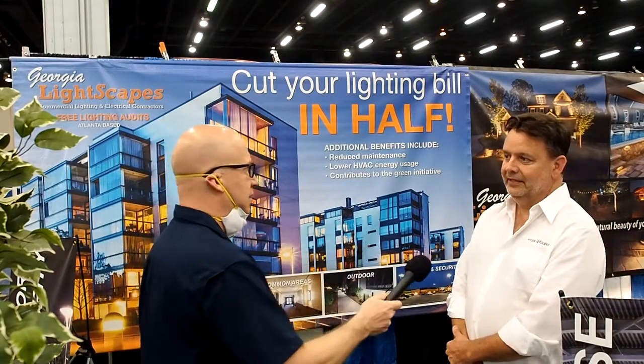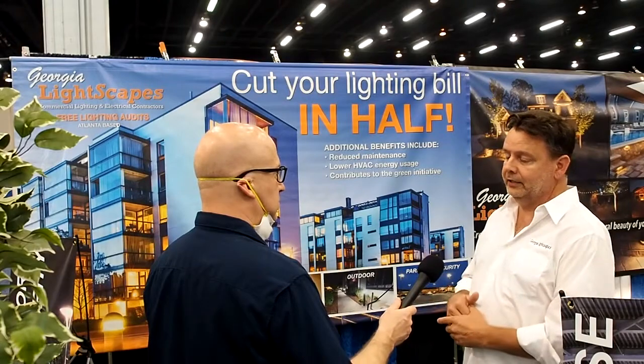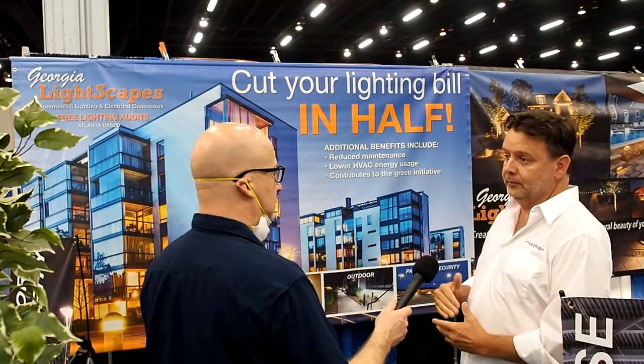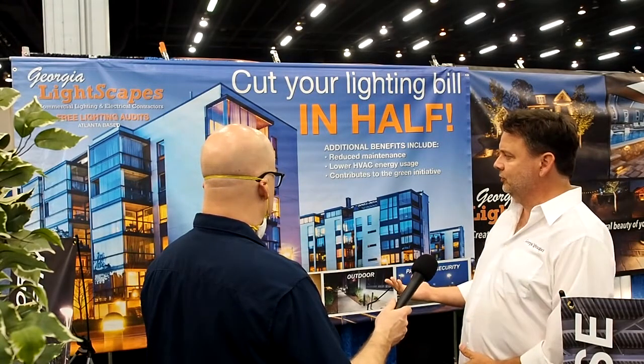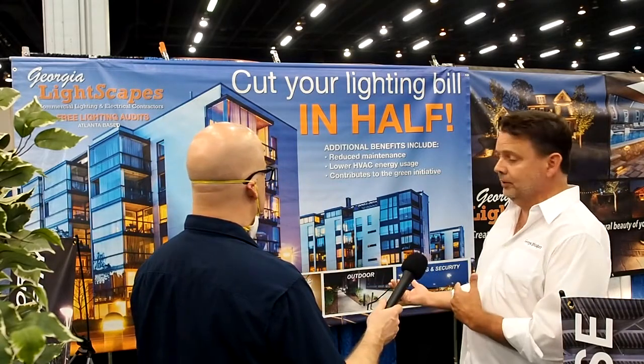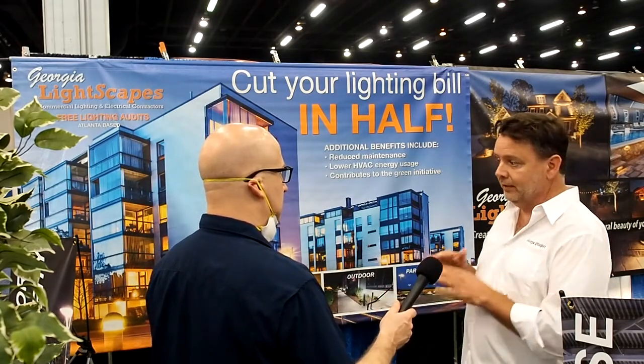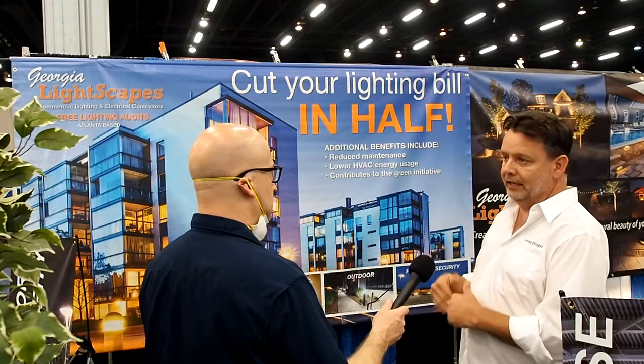That's right. First thing, you save on your electric bill — switching from fluorescent to LED you'll save anywhere from 40 to 50 percent on your electric bill. Your return on investment is usually about a year to a year and a half, and after that it's all savings. Our company gives a five-year warranty on parts and labor, so you're guaranteed to make back whatever you invested.